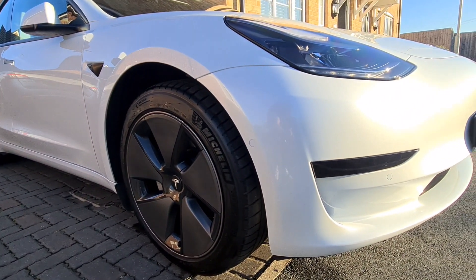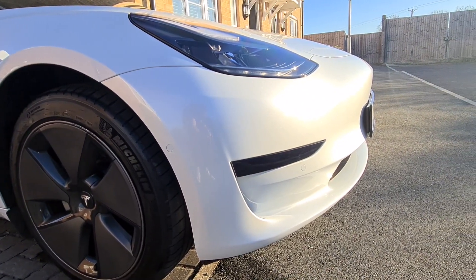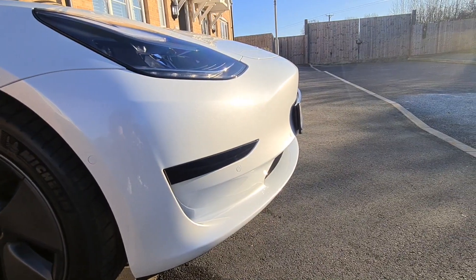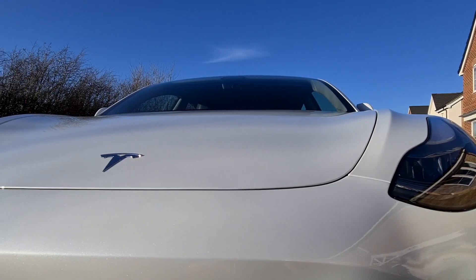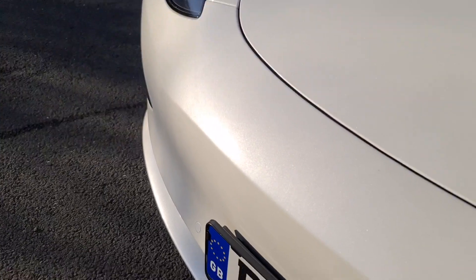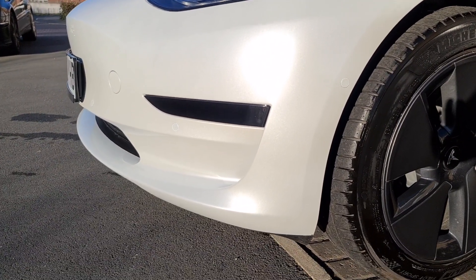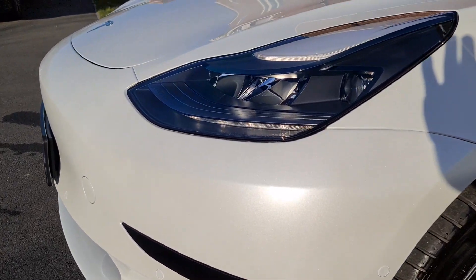Hello YouTubers, welcome back to another Tesla vlog with me, Adam, Well Informed. I'm only a couple of days away from three months ownership of my Tesla Model 3 2021 refresh — three whole months and 1,500 miles. Now the honeymoon phase is over, what are my honest opinions on the car? What didn't meet my expectations, what did, and to mark three months ownership I've given the car a real good cleanup just to celebrate.